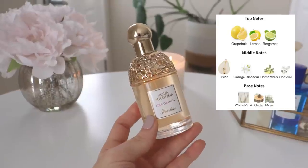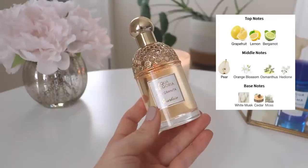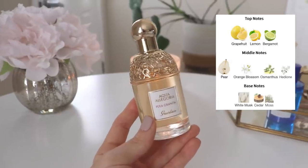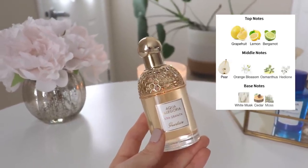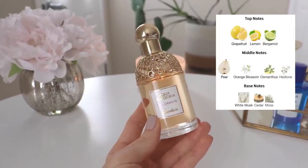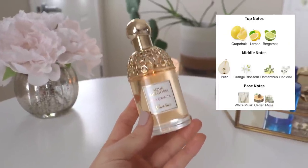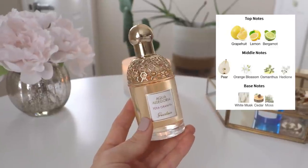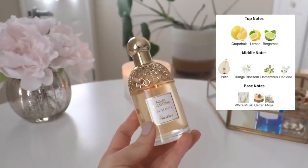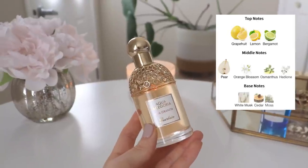In the opening you have grapefruit, lemon, and bergamot. In the middle there's a good dose of pear, orange blossom, osmanthus, and hedione. In the base you have white musk, cedar, and moss. The opening of this is beautiful — I absolutely love the way this perfume smells. This is exactly what I was hoping it would be: refreshing, juicy, fresh, citrusy, and light. It's very very feminine — a stark contrast to the Fico D'Amalfi, which is definitely on the feminine side 100%.